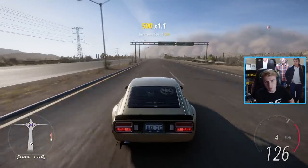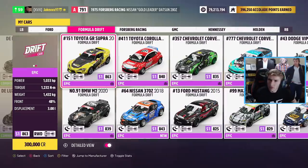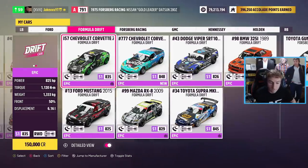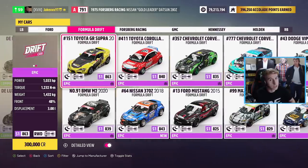I'll leave you with a bit of gameplay of some of the new Formula Drift cars. Let me know in the comments which one is your favourite out of the cars we've discussed today. If you enjoyed, like and subscribe for more Horizon 5 content. See you all later.